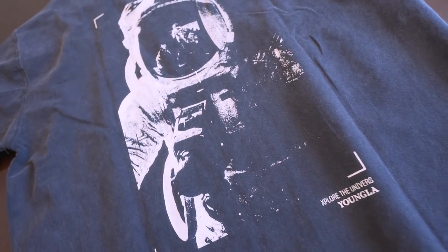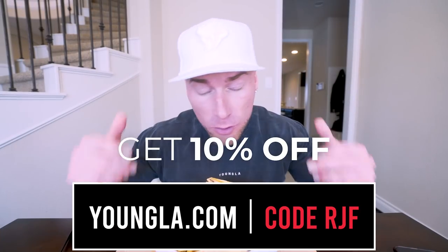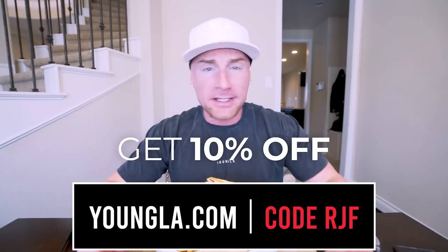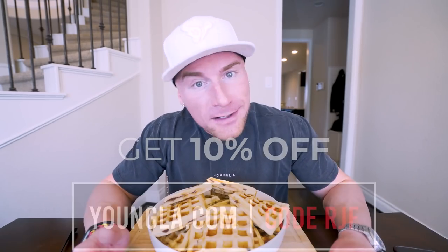If you head on over to youngla.com you can use code RJF at checkout — that's going to save you money, it's going to support the channel, and you're going to be looking stylish. Life's too short to walk out looking dusty, so level yourself up — you will not regret it.